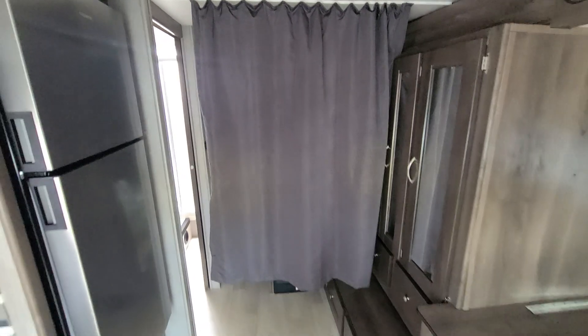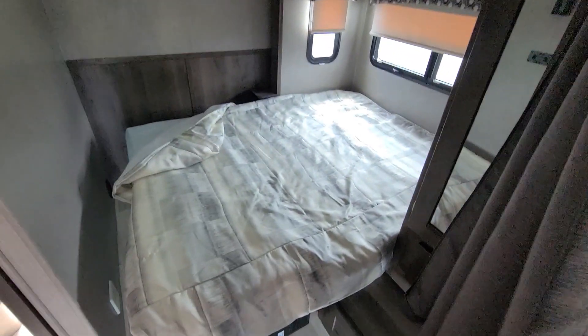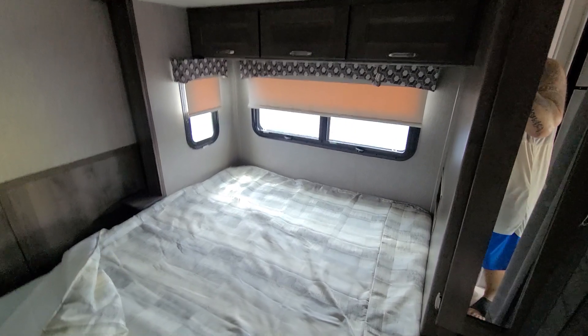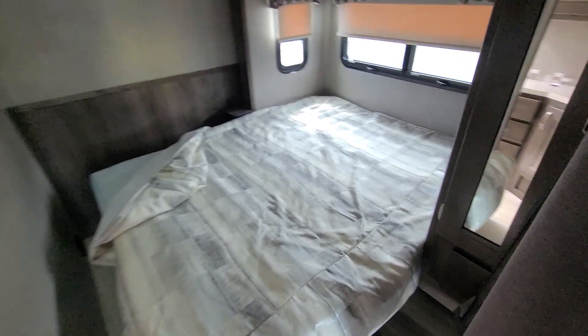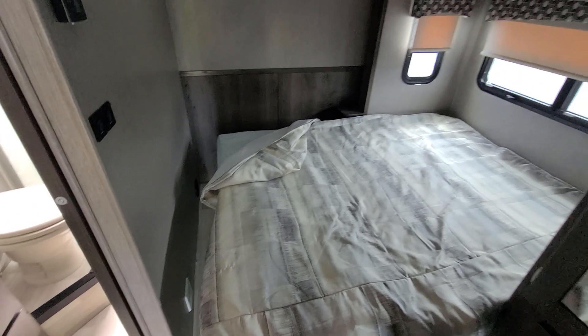This curtain separates your bedroom — not much privacy, you'd usually want a door, but it provides some. This is your main bedroom with a queen-size bed. You do have windows that give you some ventilation, and there's a skylight and ducted AC. This side is also a pop-out.